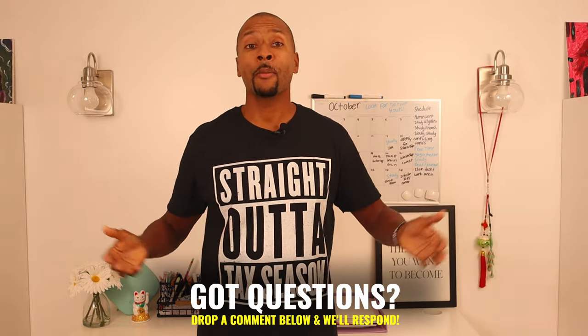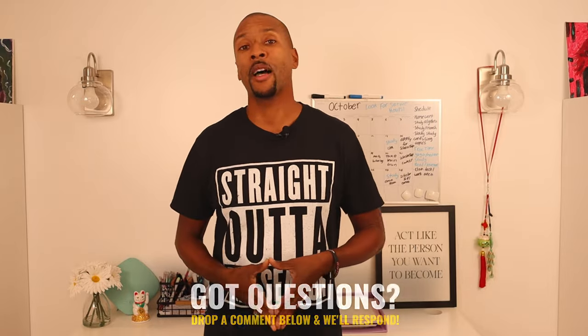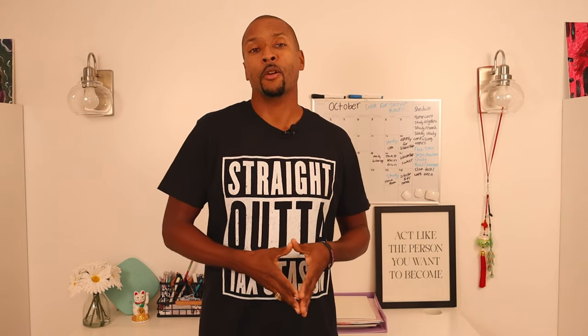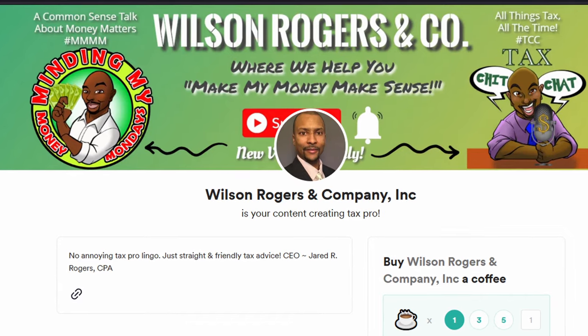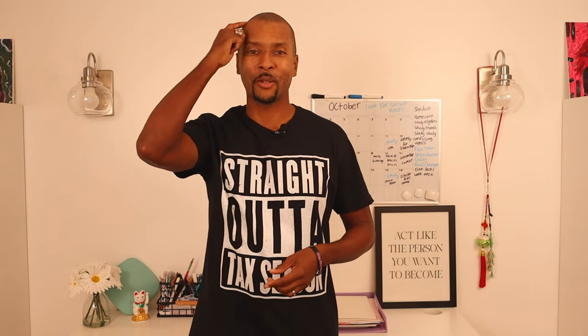There you have it — the five things you absolutely need to start your tax business. If you have questions, drop a comment below; we answer all comments. If you got value from this video, please give it a thumbs up or consider buying me a coffee — the extra support goes toward making future content. Until next time, this is Jared with Tax Help for Tax Pros, where pros go to be in the know.